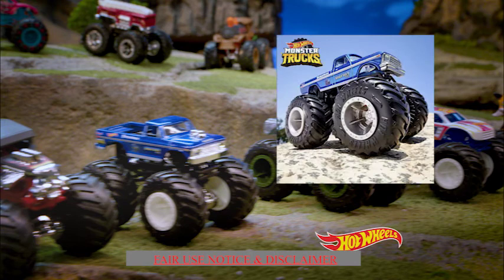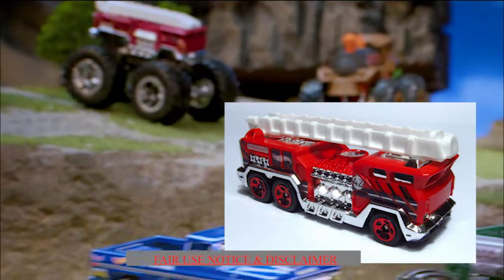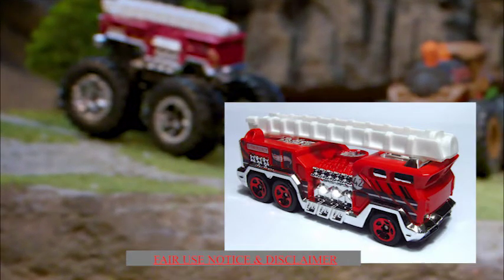And no, it's not the Bigfoot that we've already been told about. It's the 5 alarm fire truck monster truck in the background. And that's not the only spoiler hiding in this commercial.